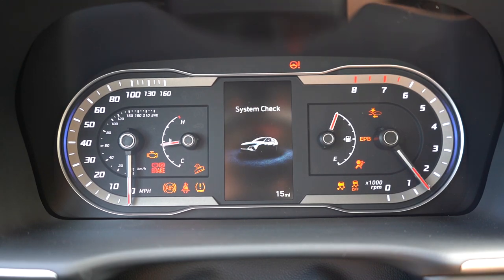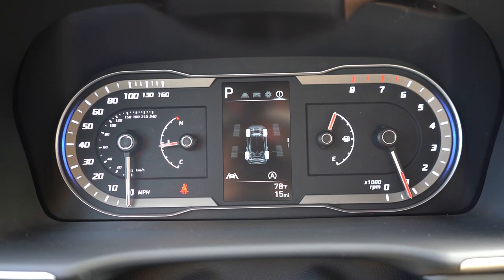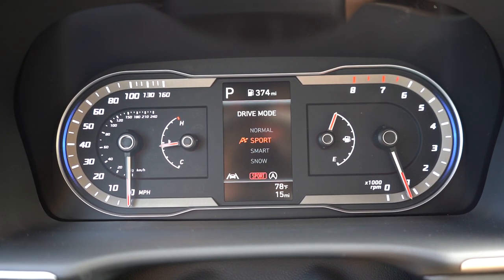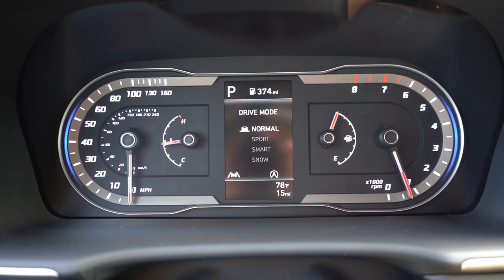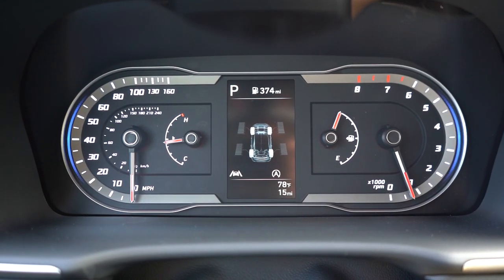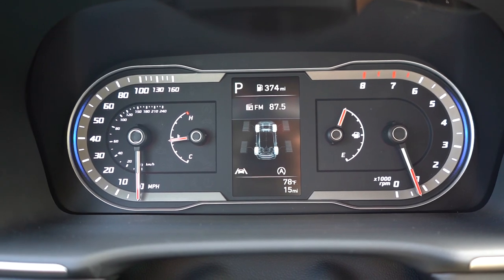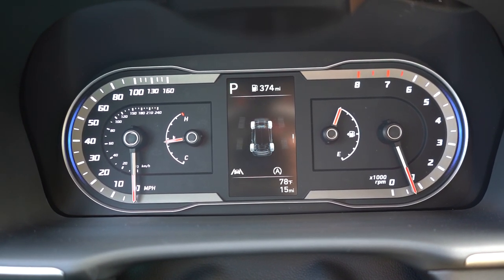Once started up, the SE and SEL have analog gauges — which is what you're looking at here. The Limited gets a 10.25-inch digital gauge cluster that's completely customizable and changes colors when you change drive modes. On our analog gauges, you can see miles remaining until empty, outside temperature, trip A and trip B, and there are steering wheel mounted controls to adjust different readings on the digital portion of the display.